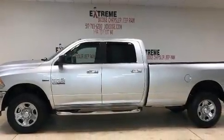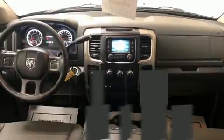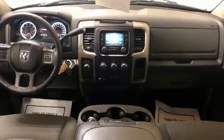Take command of the road in the 2014 Ram 2500. It features four-wheel drive capabilities, a durable automatic transmission, and a powerful eight-cylinder engine.